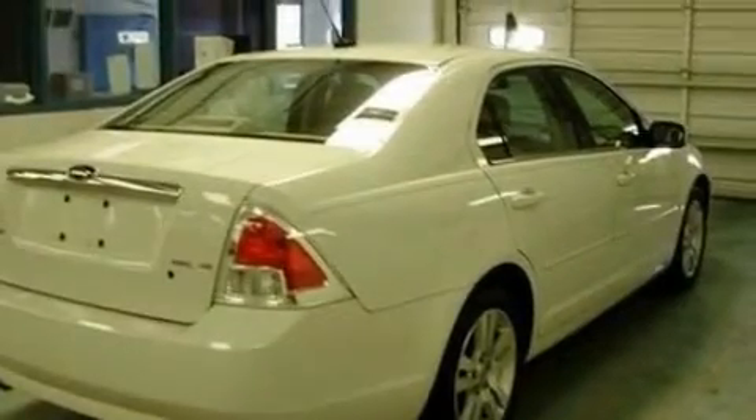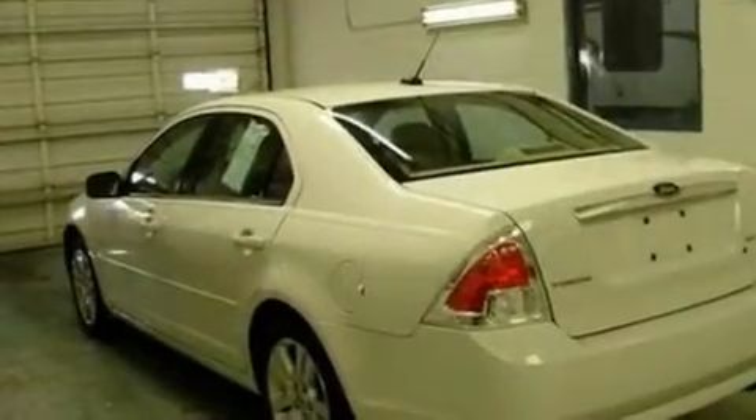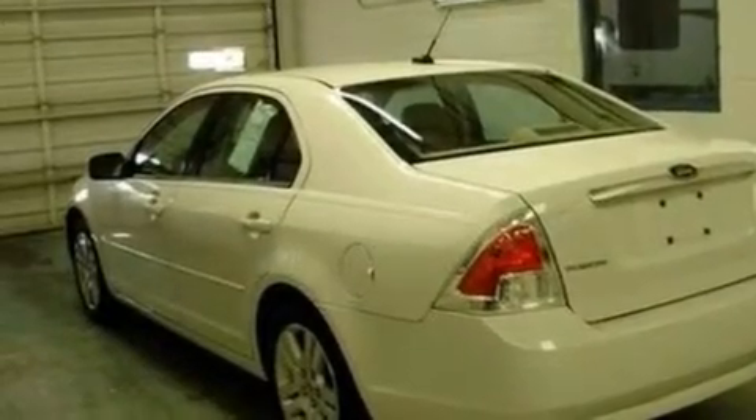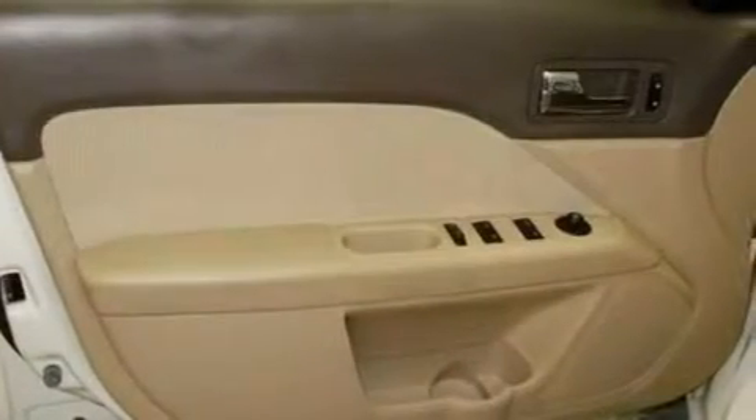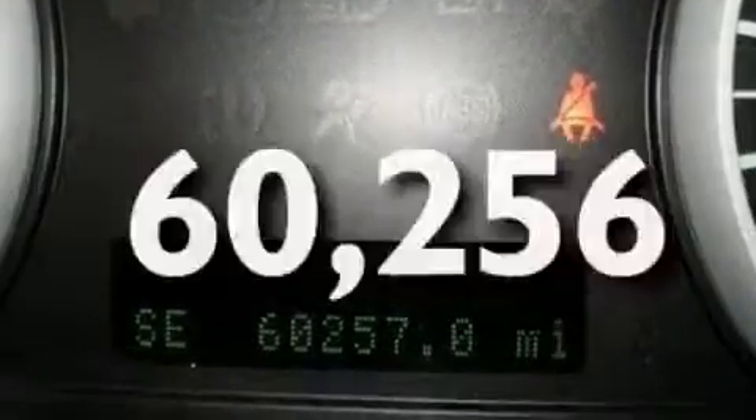Its top features include a power driver's seat, cruise control, heated side-view mirrors, a six-speaker audio system, a leather-wrapped steering wheel, a double wishbone independent front suspension, 17-inch wheels, a low-tire pressure indicator, a keyless entry system, and this vehicle has fewer than 61,000 miles on the odometer.